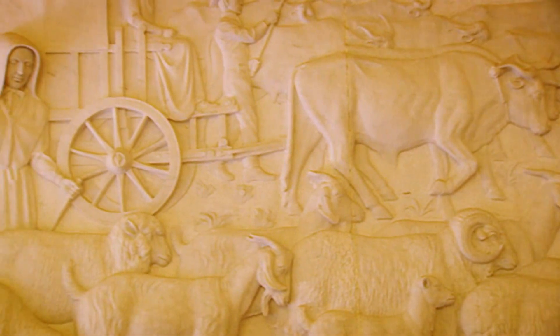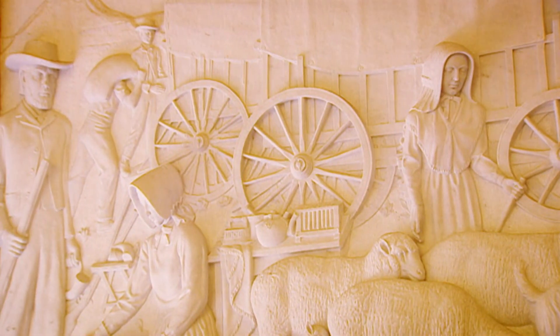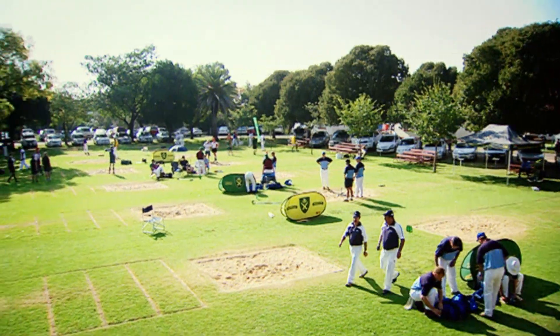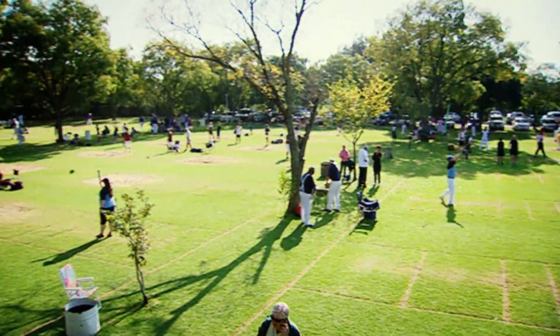It's a family sport. The origins of Jukskei lie with the trekkers in their ox wagons. Jukskei was a way for families to play and take part in something fun together. It's thought that the game can be traced back to the 1730s, when it was invented by transport drivers delivering timber used in the construction of Cape Town's fort.